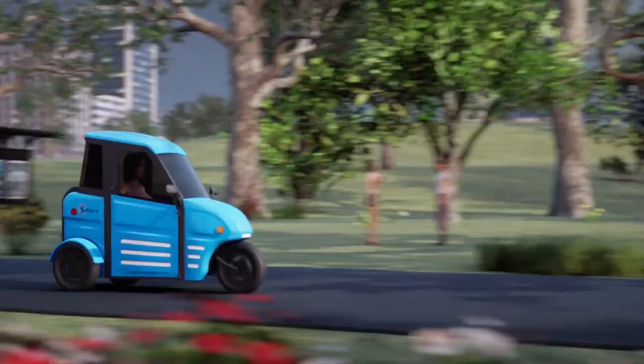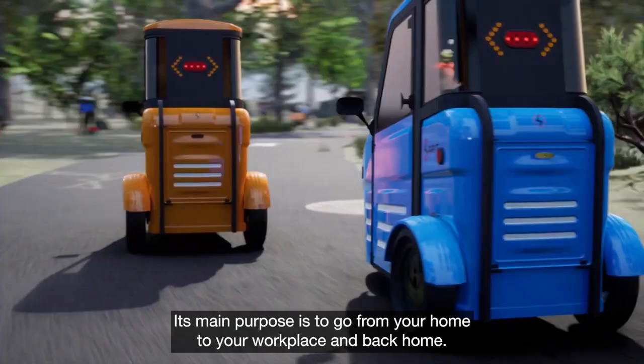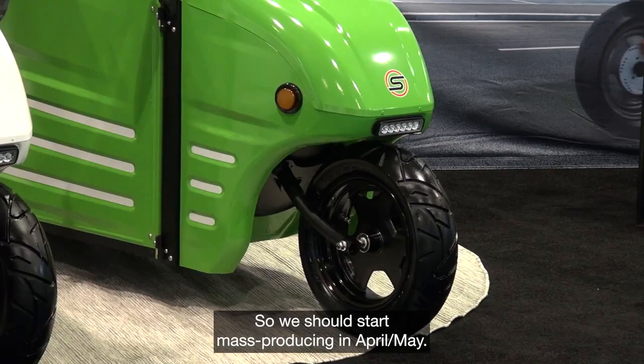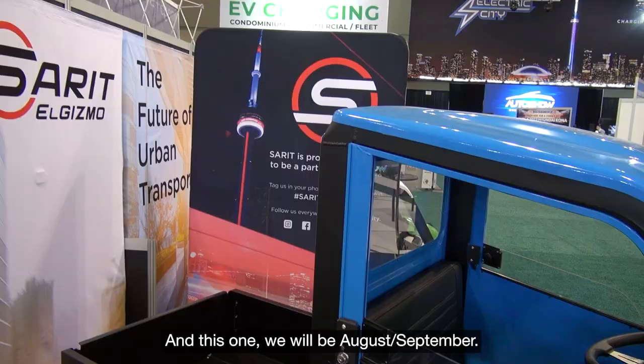Its main purpose is to go from your home to your workplace and back home. We should start mass producing in April, May, and this other one will be August, September.